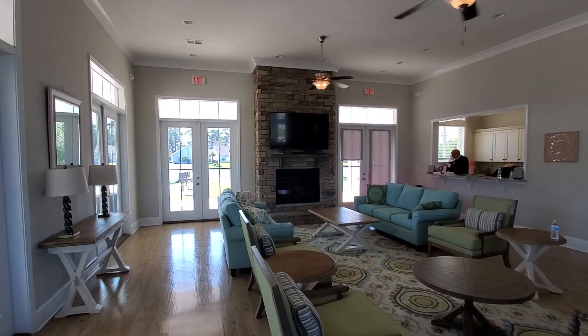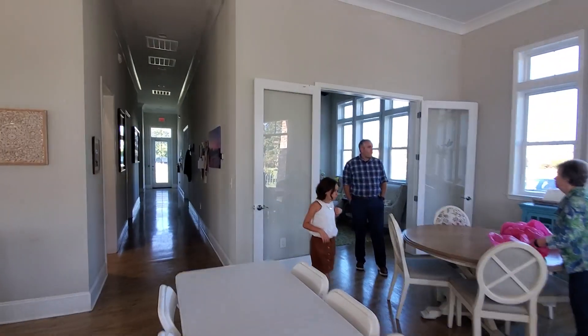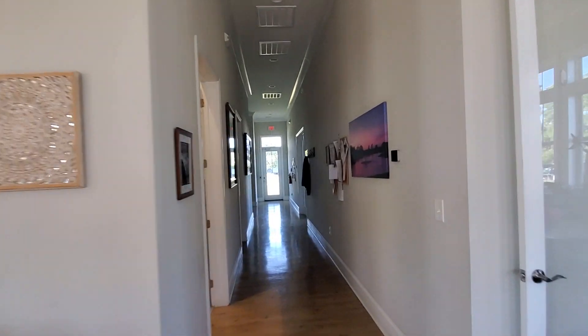High ceilings, the fireplace, the TV. So a nice little room over there — a reading room. There is a kitchen as well that you're welcome to use.